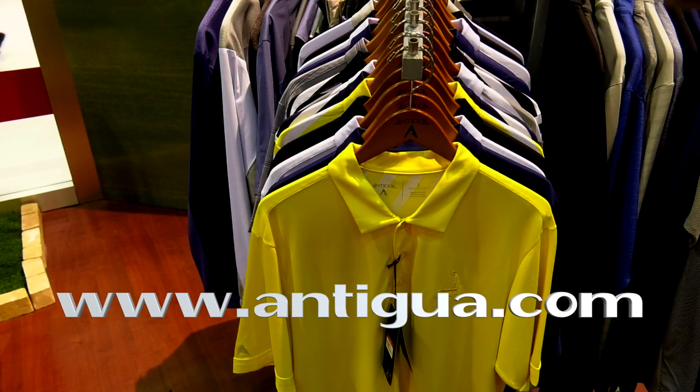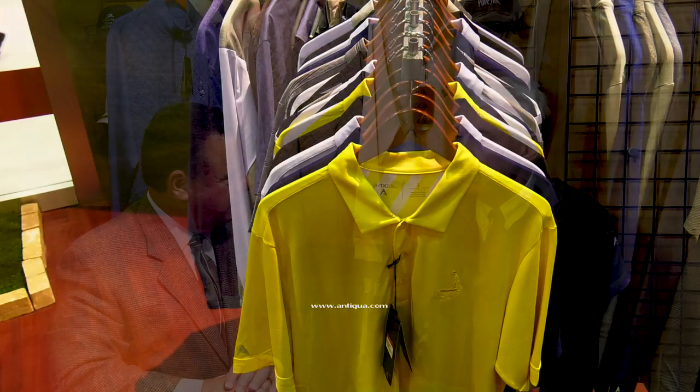The best place to find out more is your golf shop — see your PGA Professional. For immediate information, Antigua.com is a great resource to see the product and the history of the company. The quilted look, with or without the tie, from Antigua.